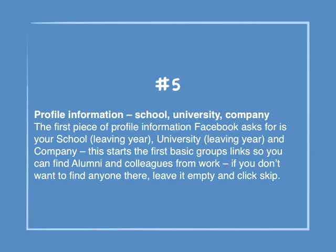Number 5: Profile information — school, university and company. The first piece of profile information Facebook asks for is your school, university and company. This starts the first basic group links so you can find alumni and colleagues from work. If you don't want to find anyone there, leave it empty and click skip.